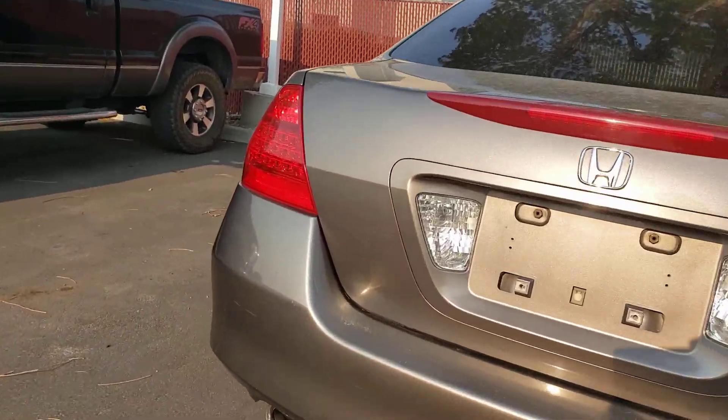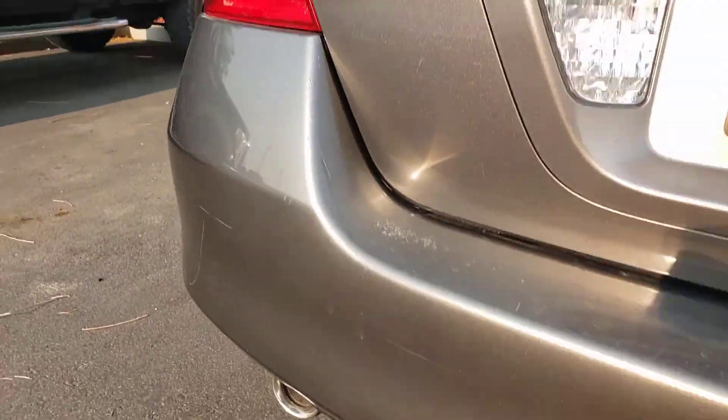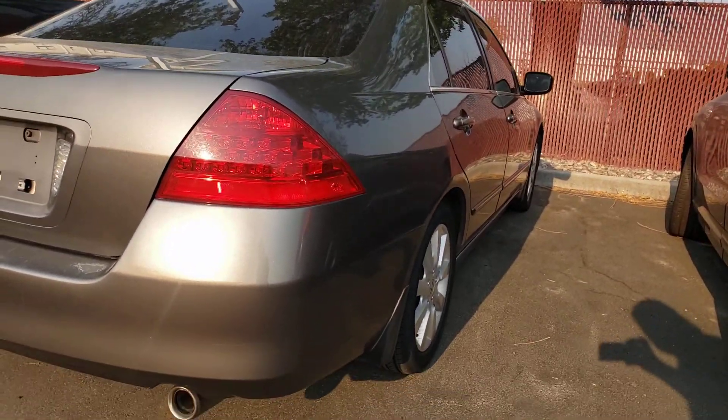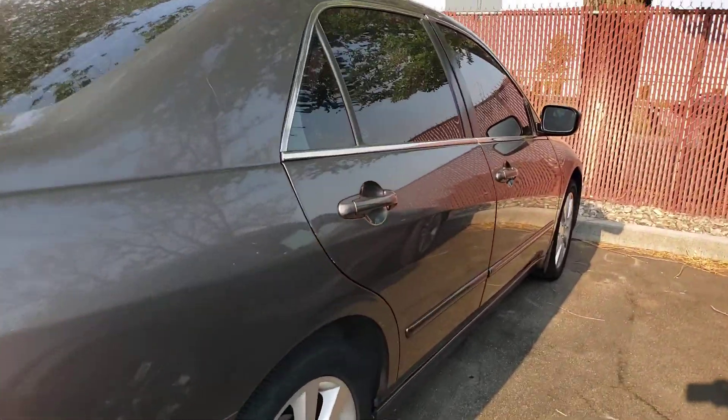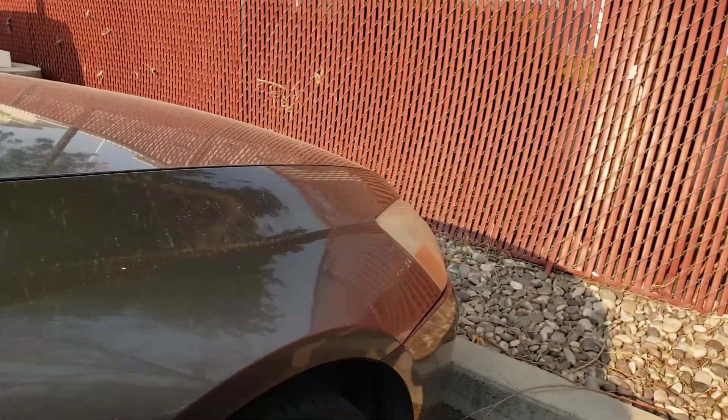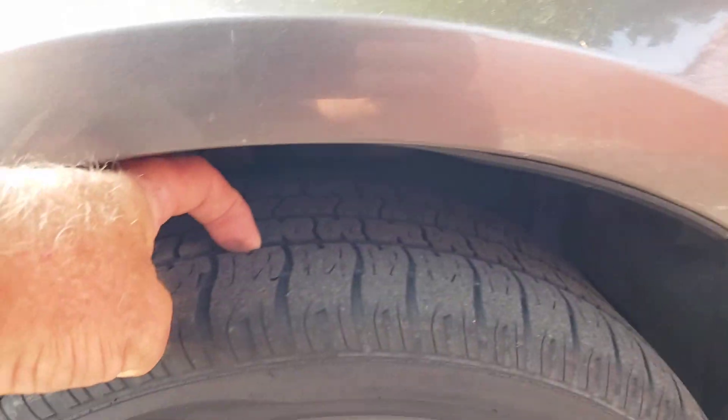Got a couple blemishes right here on the corner — nothing major. No big dents, no big scratches. As you can see down the side here, this tire has got a little bit better tread on it, and this tire here is about the same as the other two on the other side.